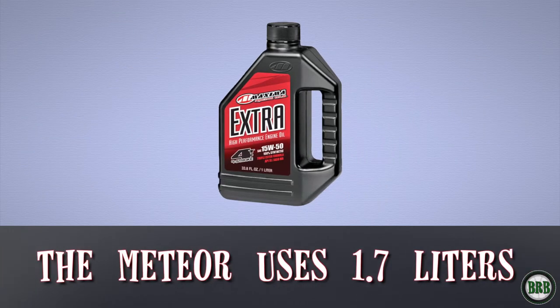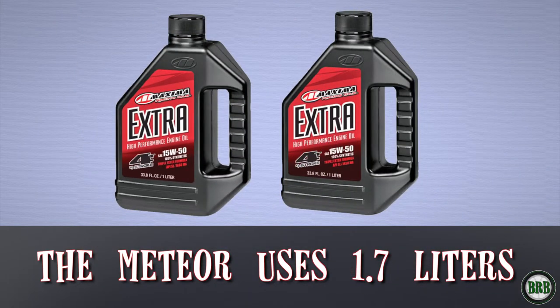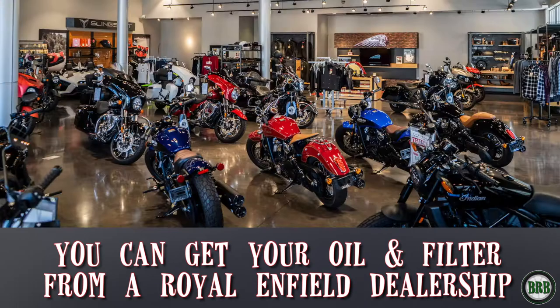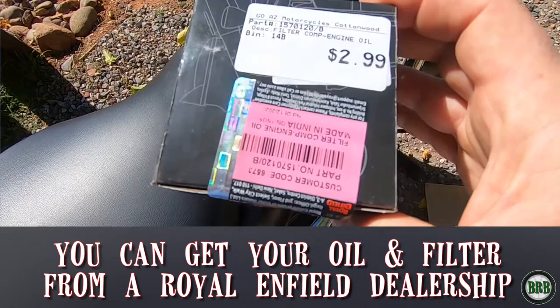The Meteor uses 1.7 liters of oil and oil comes in one-liter bottles, so plan on buying two liters and you'll have a little left over at the end. I bought my bike brand new from a local dealership, so I just walked in and said I need oil and a filter. They handed me two liters of the right oil and a Royal Enfield Meteor oil filter as well. Easy peasy.